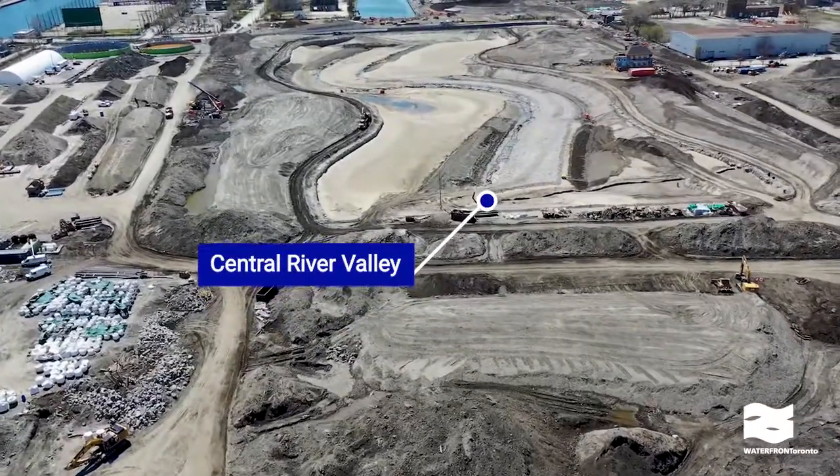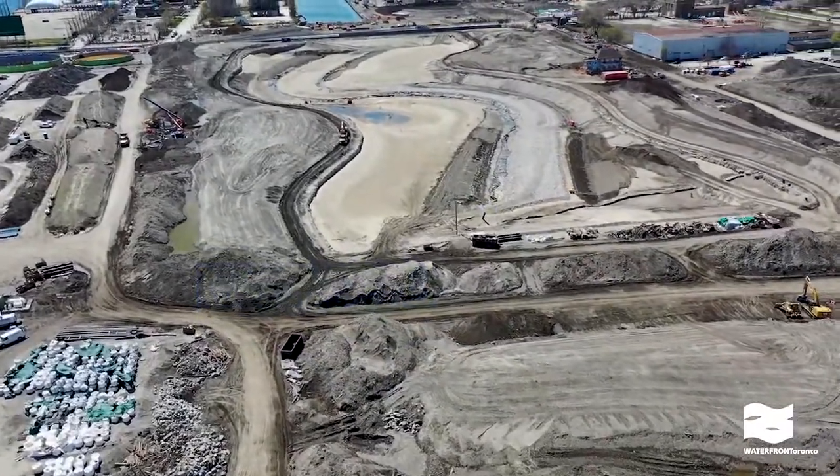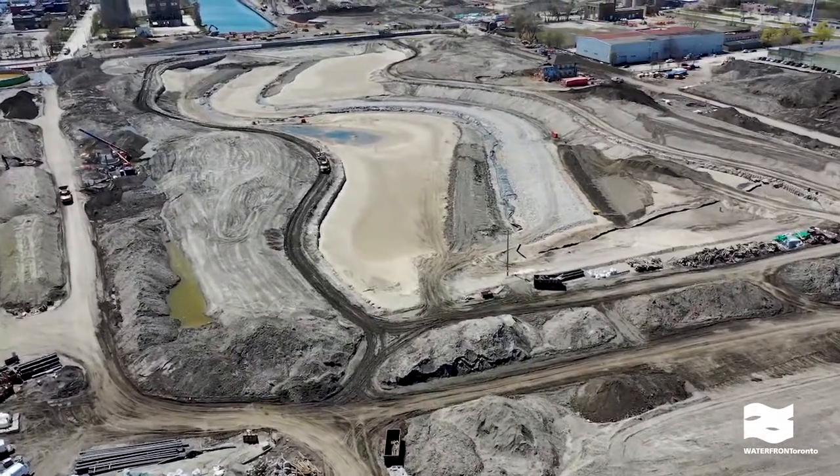River finishes are being placed in the central river valley. These finishes are different types of rocks that create a natural riverbed and aquatic habitat.